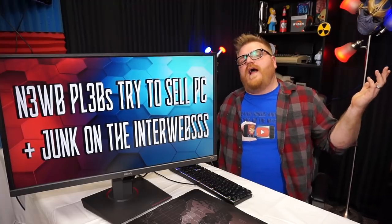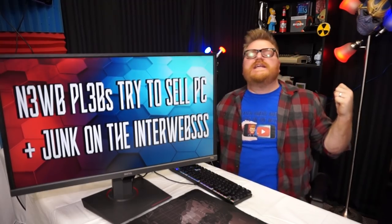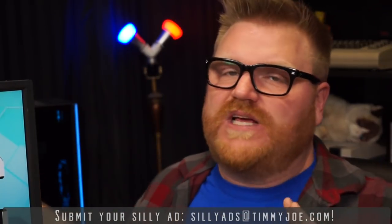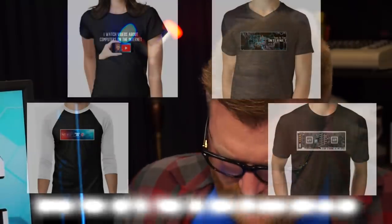And that's the end of the episode — how do these things happen? You can send me some beautiful silly ads to sillyads@timmyjoe.com. Don't send them to me@timmyjoe.com — I don't go there to look. I usually ignore those because I have way too much email in that inbox to be looking at silly ads. So make sure you send them to the right email.